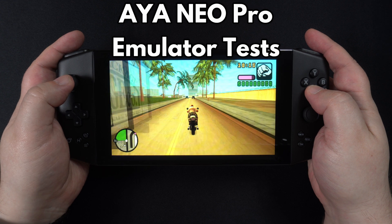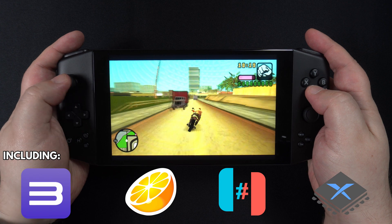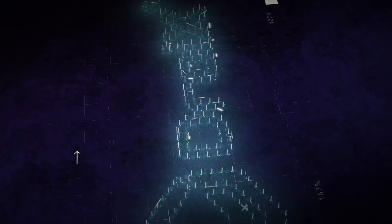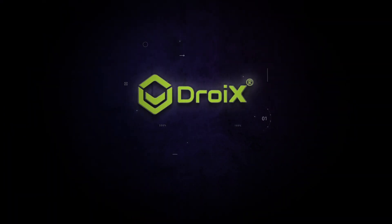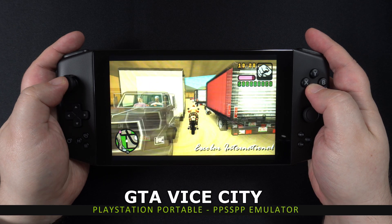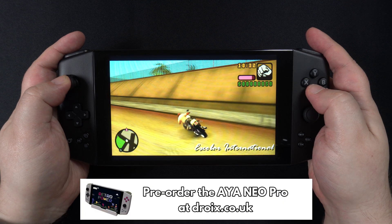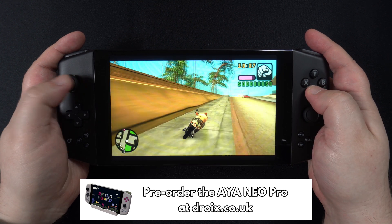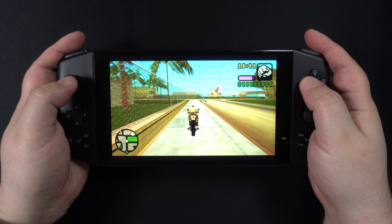Hello and welcome to DROIX. Today we are checking out some emulator performance on the INEO 2021 Pro. A quick note beforehand: we have not spent any time tweaking emulators to squeeze out extra frames per second. This is more of an out-of-the-box experience which you can get simply by running the emulator, setting up the controls, and loading the game.